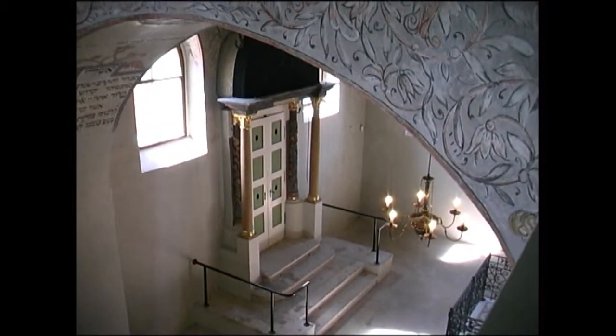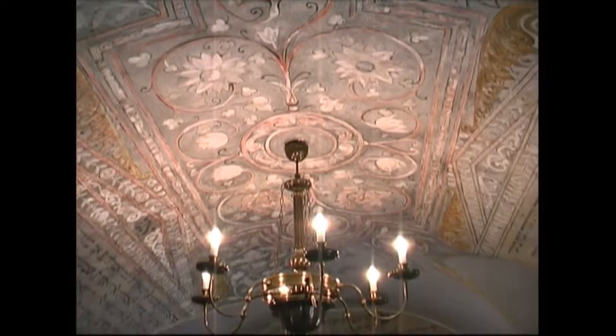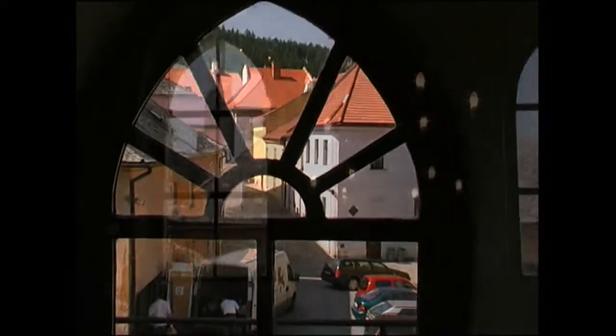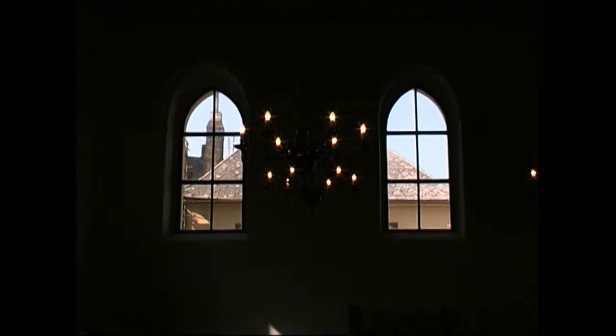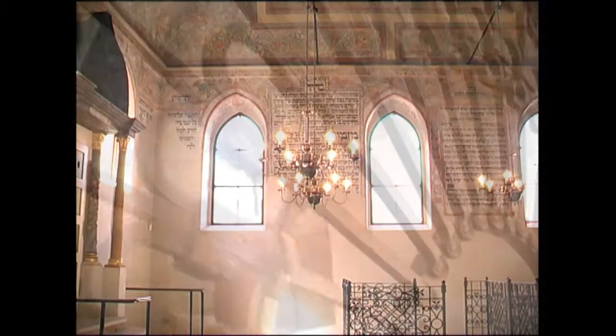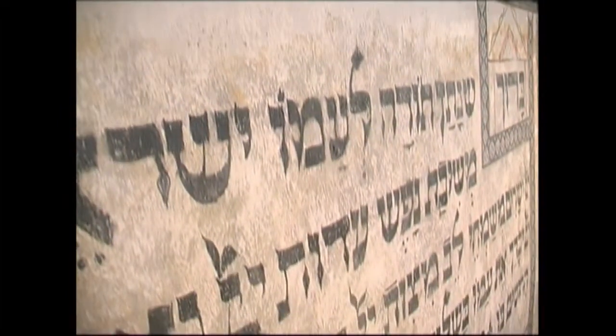The original core of the synagogue comes from 1638. It was built for the Jewish community by Italian architect Silvestre Fiotta. The first reconstruction and expansion of the synagogue was done already in 1698 — the baroque women's gallery was added on the first floor and the main hall was vaulted. The inner frescoes come from the following period.